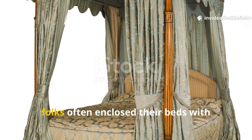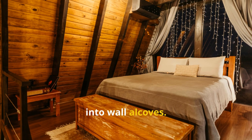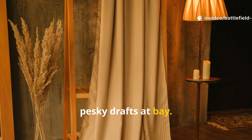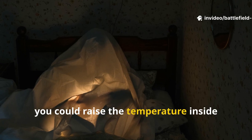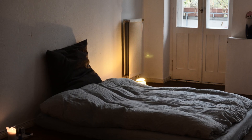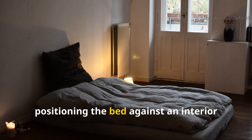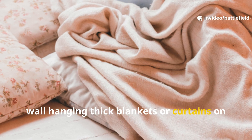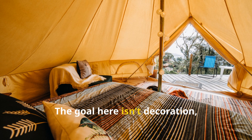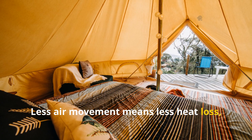In colder parts of the world, folks often enclosed their beds with heavy curtains or built them right into wall alcoves. This setup meant there was less air to warm up and kept drafts at bay — with just your own body heat, you could raise the temperature inside those spaces by several degrees above the rest of the room. You can recreate this by positioning the bed against an interior wall, hanging thick blankets or curtains on the exposed sides, or using a temporary canopy frame. The goal isn't decoration but controlling airflow — less air movement means less heat loss.